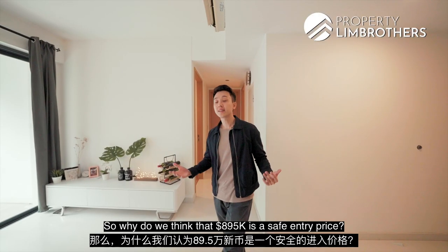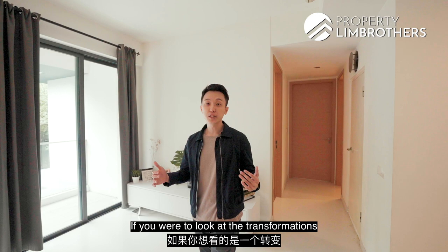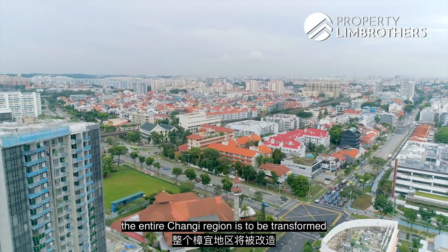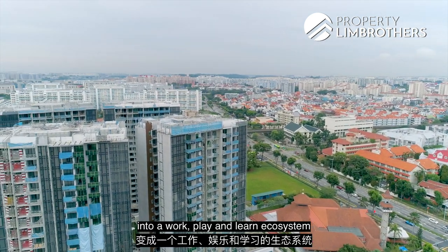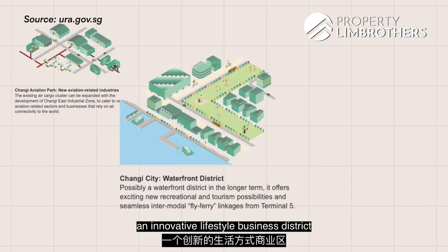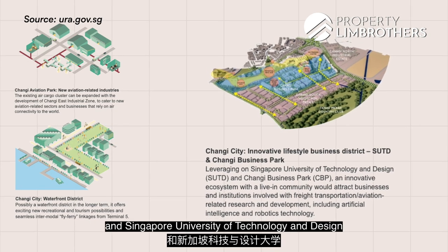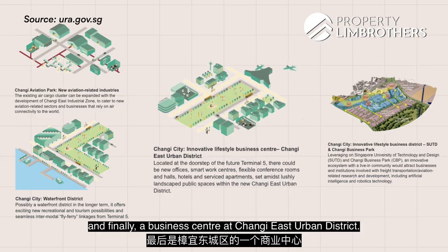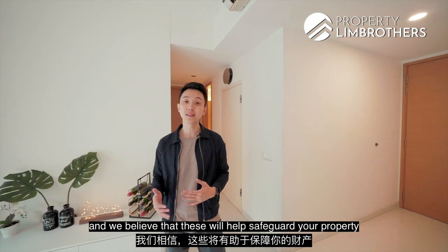So why do we think $895,000 is a safe entry price? Looking at the transformations taking place within the Changi region by 2030, the entire Changi region is to be transformed into a work, play, and learn ecosystem around the airport, with four main areas of growth: Changi Aviation Park, Changi Waterfront District, an innovative lifestyle business district next to Changi Business Park, Singapore University of Technology and Design, and a business centre at Changi East Urban District.